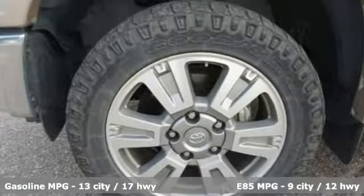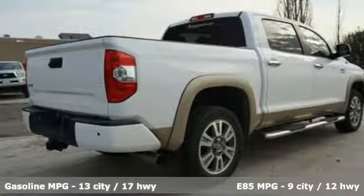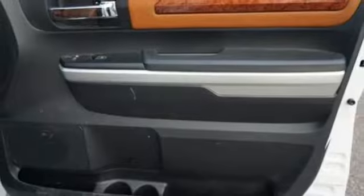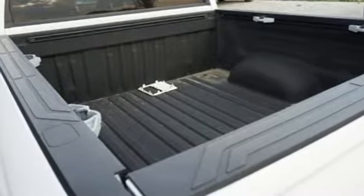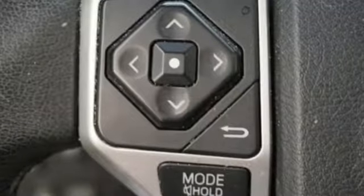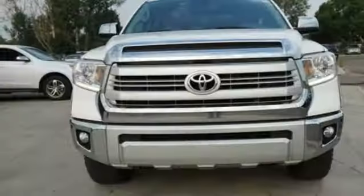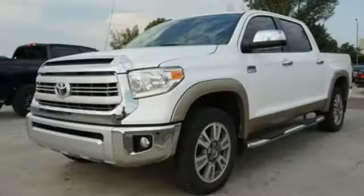It comes with all the amenities you need: external memory control, power heated mirrors, dual zone climate control, auto dimming rear-view mirror, power tilting steering column, V8 engine, express open and closed sliding and tilting sunroof, electronic shift on the fly, and front heated and ventilated leather bucket seats.